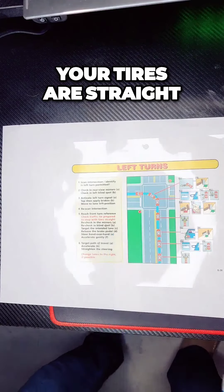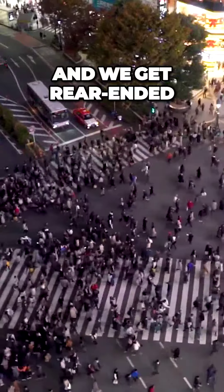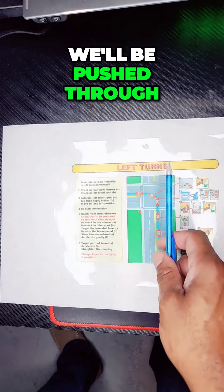Be prepared to stop and make sure your tires are straight. If your wheels are turned and we get rear-ended, we'll be knocked into the intersection. If our wheels are straight and we get hit, we'll be pushed through.